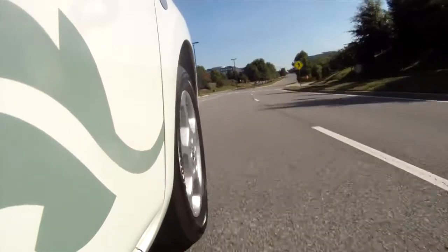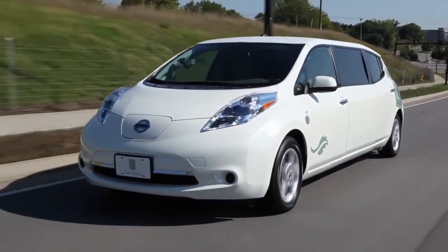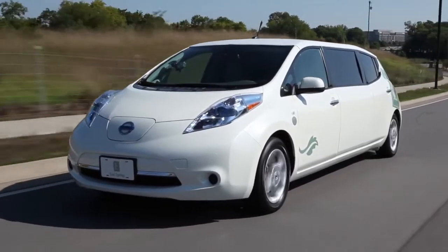You've never seen anything like it — inside it's a limo, outside it's a Nissan Leaf. This is the world's first roadworthy, street-legal electric limousine, and this is it.